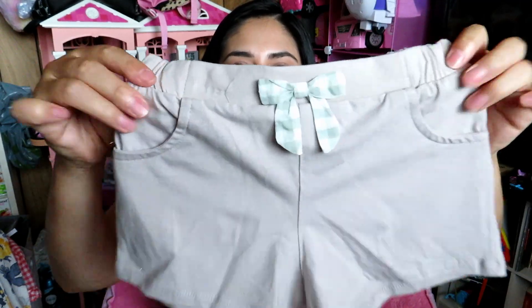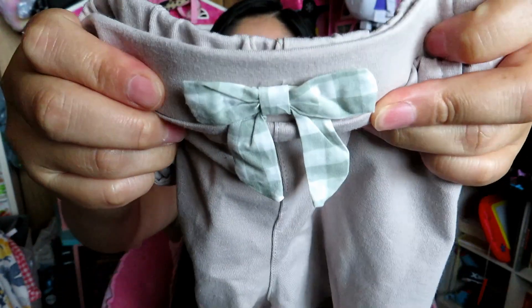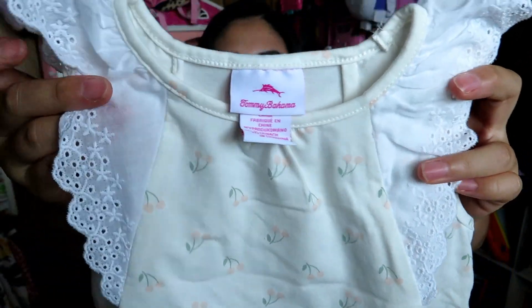The next outfit has shorts with no real pockets — just fake — but it does have a stretchy waistband on the back. You can mix and match because it has the same pattern. The other shirt that came in the pack has cherries and eyelet detailing and it's wide. Again, if the shorts are too loose I'll probably make her wear jean shorts, which are tighter and smaller on the thigh, so sitting down won't be a problem.